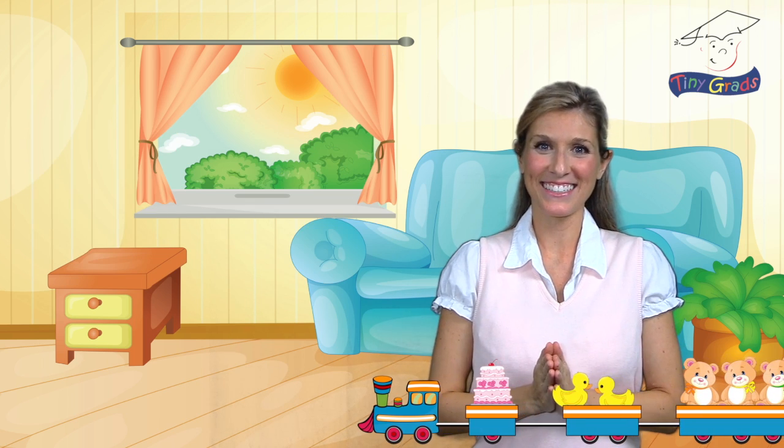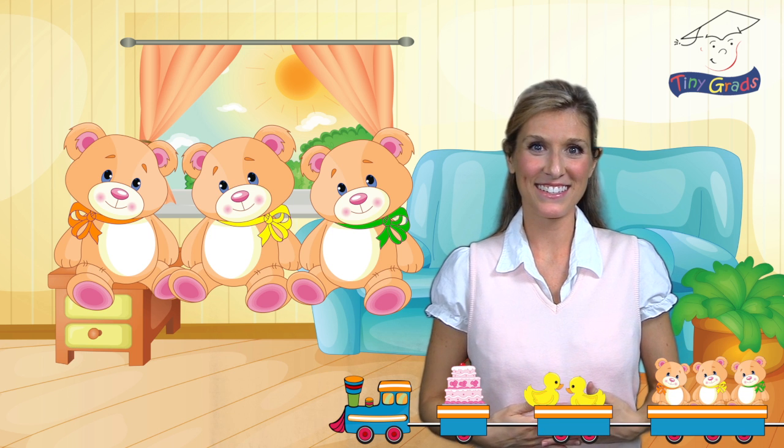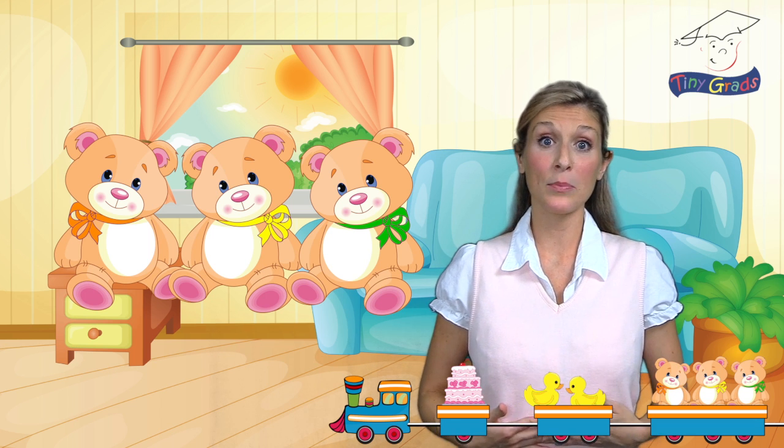I wonder what's on the next car. This is so exciting. Look, teddy bears. And did you notice they each have different color ribbons? Let's find out how many teddy bears there are.